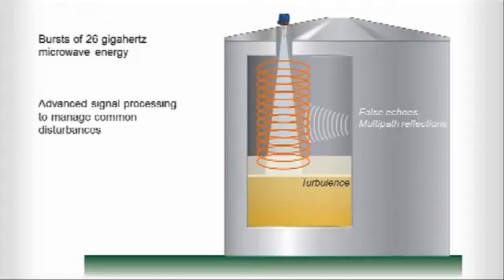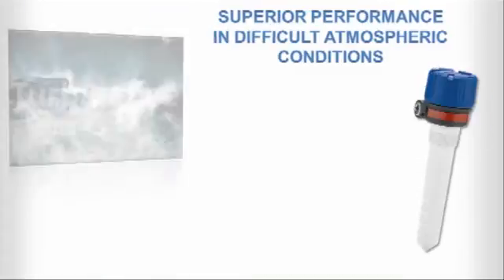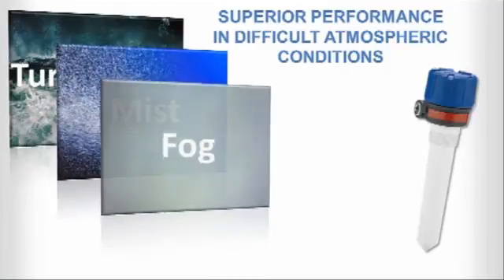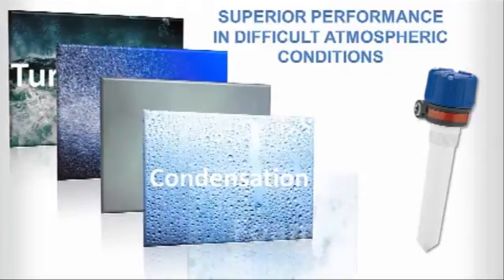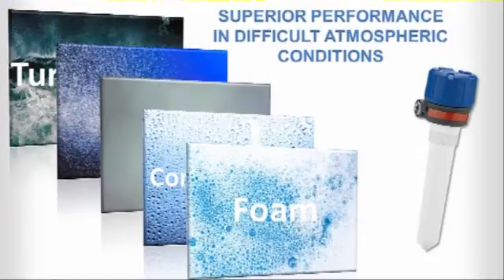Unlike ultrasonic units, the R82's radar technology remains virtually unaffected by turbulence, mist, fog, condensation, and most foam. That means you can count on the R82 to provide reliable performance in vapor-saturated atmospheres and other tough-to-measure environments, where ultrasonic can result in false readings.